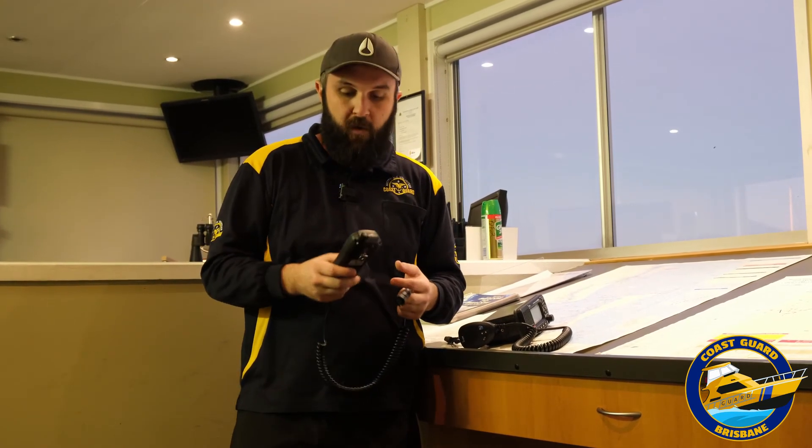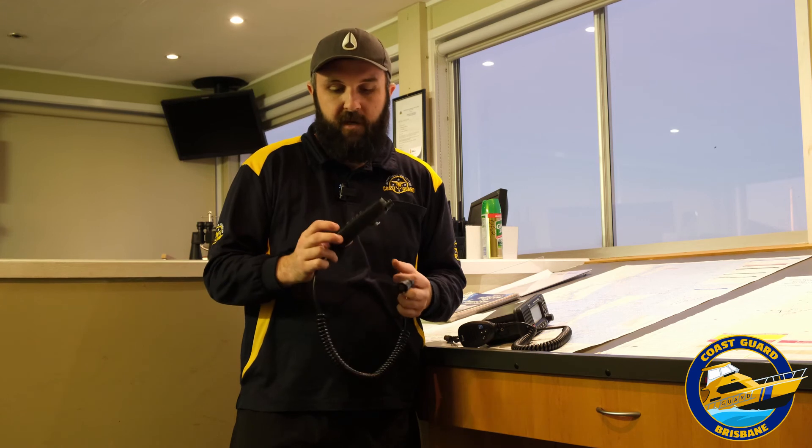I hope you guys got something out of that — that's what that red button's for. Also don't forget, on the front of pretty much every radio you'll get, there'll also be a special button for channel 16. By pressing that, it will automatically flick the radio over to the emergency channel so you can talk. On these radios it's blue, on some radios it can be red. Cheers guys, hope you enjoyed that.